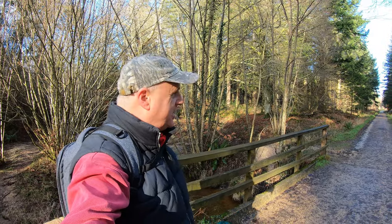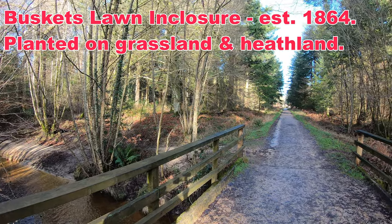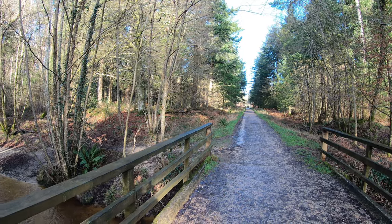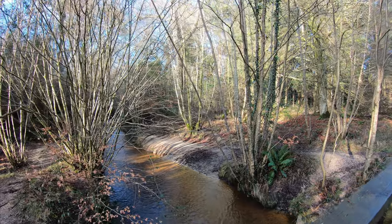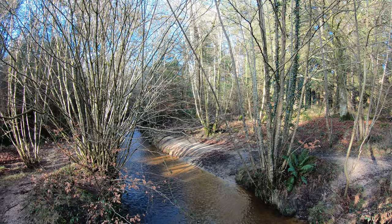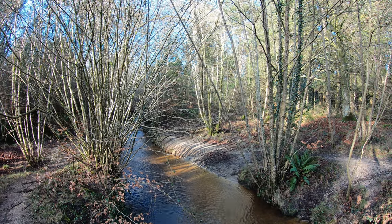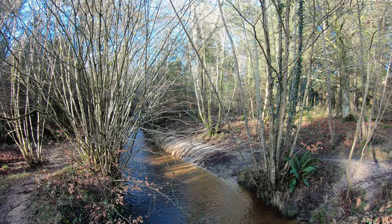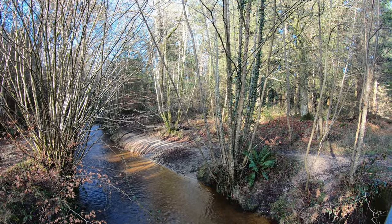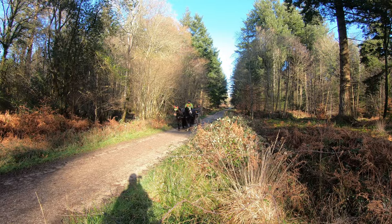We're just about to go into our next enclosure — Buskets Lawn Enclosure, established in 1864 — and as you can see there are conifers either side. We're just going over this cute little bridge and this stream here is called Bartley Water. It runs entirely through the New Forest from Bartley all the way out to Totton where it joins Southampton Water. You can see the far bank and how eroded it's become — I wonder if some of those heather bales will be used in this stream. What a beautiful sight.